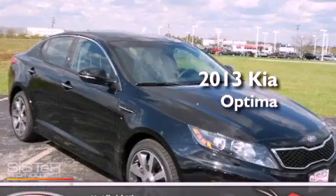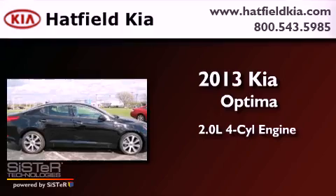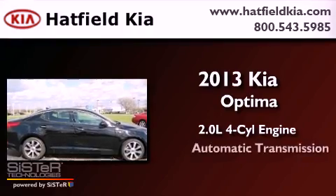This is a brand new 2013 Kia Optima. It has a 2.0 liter, 4-cylinder engine, and an automatic transmission.